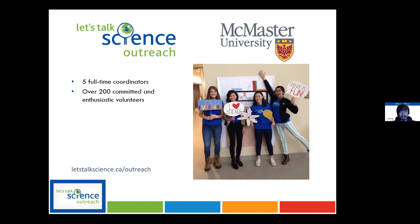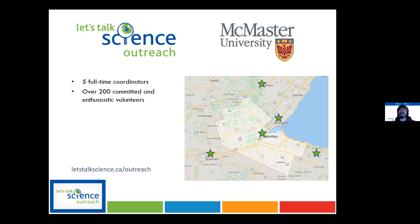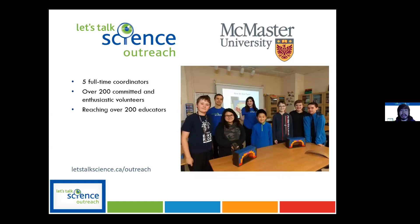We covered a broad region — we've gone to Milton, Oakville, Brantford, Grimsby, Hamilton, Caledonia, and the surrounding area. We've definitely covered the whole region. We've reached out to educators mostly from K-12, but we also cover after-school programs, scout groups, and community programs such as Pathways to Education. We've stretched our volunteer base to reach out to these different regions.